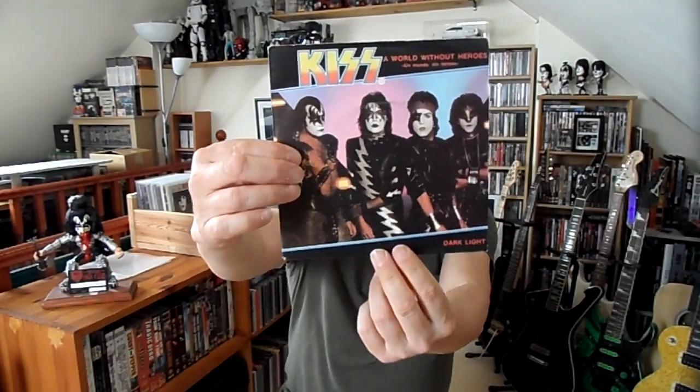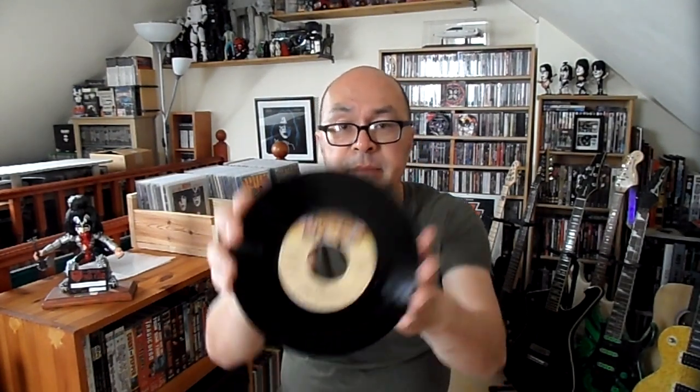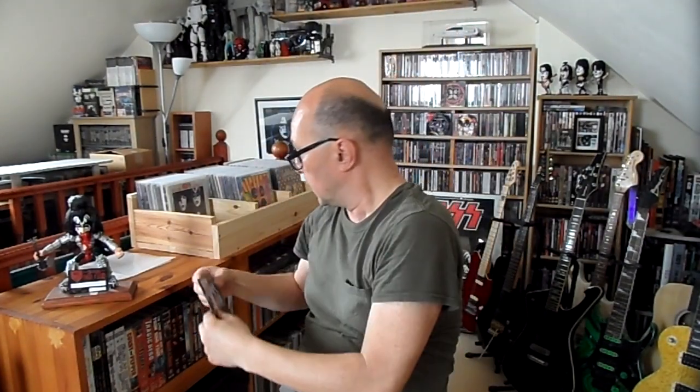Next we have 'A World Without Heroes' — a Spanish copy, with 'Dark Light' on the B-side. Other countries have also used this picture cover for their singles, I believe. It's a very nice picture — I've seen it on a few singles. It's the original issue, though I think it was also reissued in 2012 for the Casablanca box set. Not too hard to pick up — relatively easy to find.